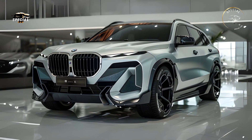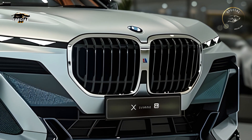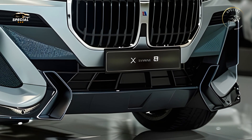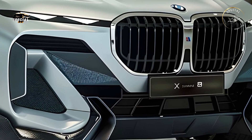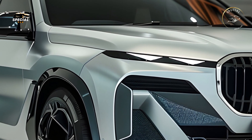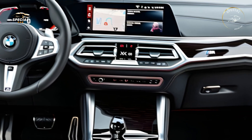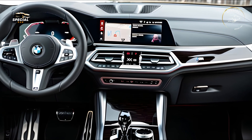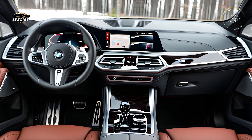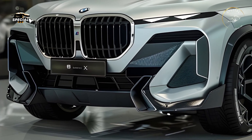Technology, powered by BMW's latest iDrive 8.5 infotainment system, is the 2025 X8's main draw. A wide curved display with a 14.9-inch touchscreen and 12.3-inch digital instrument cluster makes navigation and climate control easy. Voice commands, gesture control, and wireless Apple CarPlay and Android Auto ensure seamless connectivity. Premium Harman Kardon or Bowers and Wilkins Diamond Surround sound systems give audiophiles an immersive listening experience that complements the SUV's elegant interior.